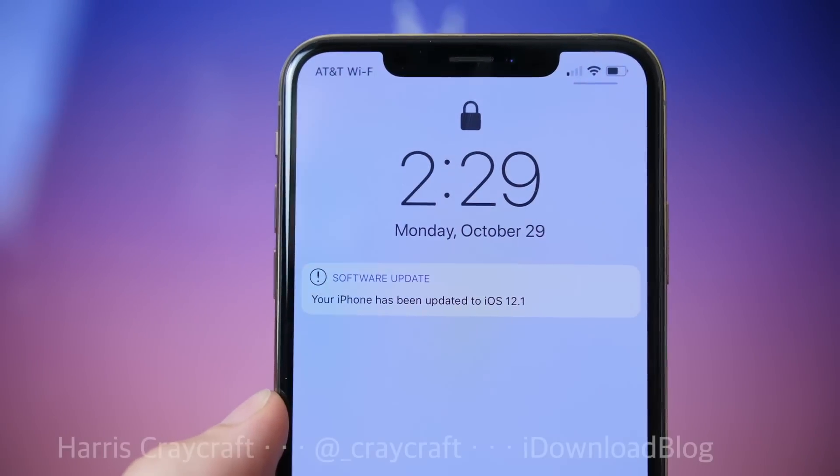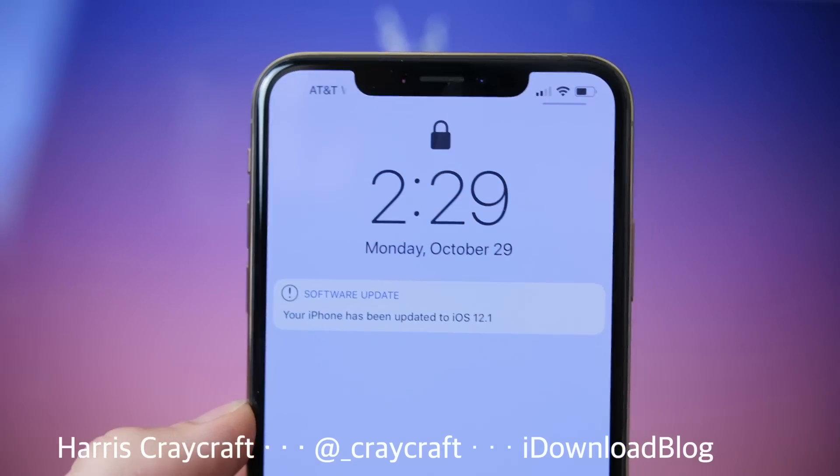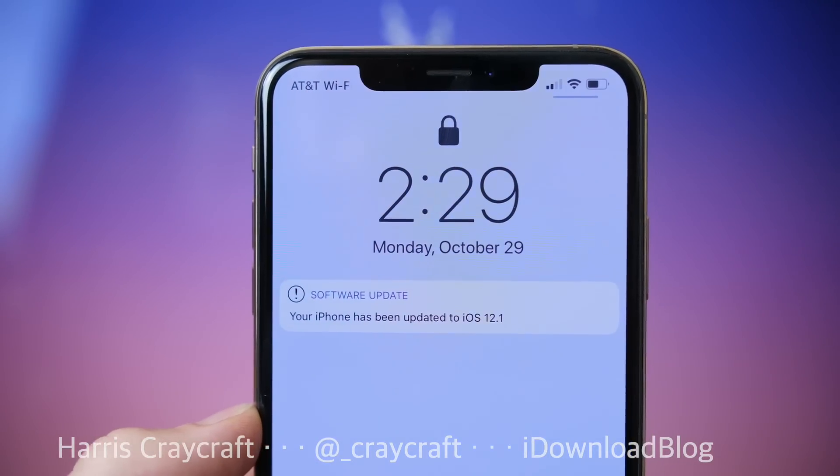Hi everyone, Harris here with iDownloadBlog. Not too long after the release of iOS 12, we have iOS 12.1 with some key updates, and I'm here today to tell you what you can expect out of this update.